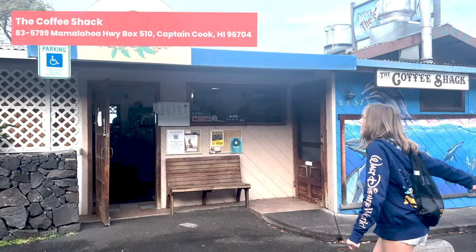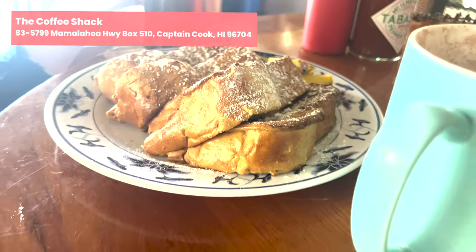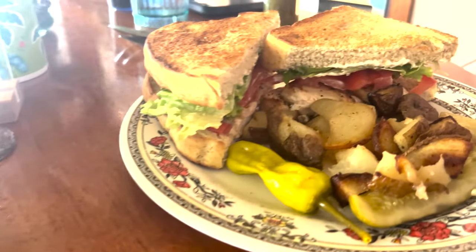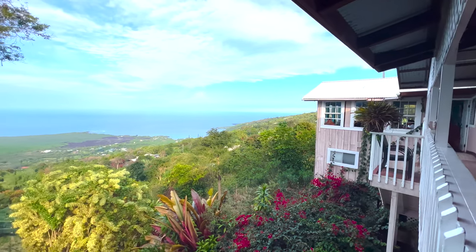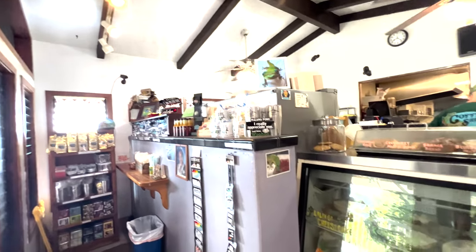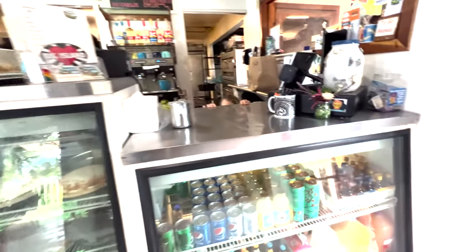First up on our list is going to be the Coffee Shack. This is on the Kona side — we went here before we went snorkeling. Great brunch spread and you cannot beat the view from here. Highly recommend coming here for breakfast, lunch, and getting a slice of pie to go.